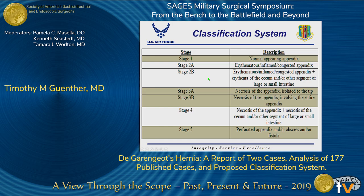Listed here is the classification system we developed to help characterize De Garengeot's hernias, based on the gross appearance of the appendix and related structures. Stage 1 corresponds to a normal appearing appendix. Stage 2 corresponds to an erythematous, inflamed, and congested appearing appendix with or without involvement of another segment of intestine. Stage 3 corresponds to necrosis of the appendix, either isolated to the tip or involving the whole appendix. Stage 4 corresponds to necrosis plus an additional segment of intestine. Stage 5 corresponds to a perforated appendix with or without abscess or fistula.